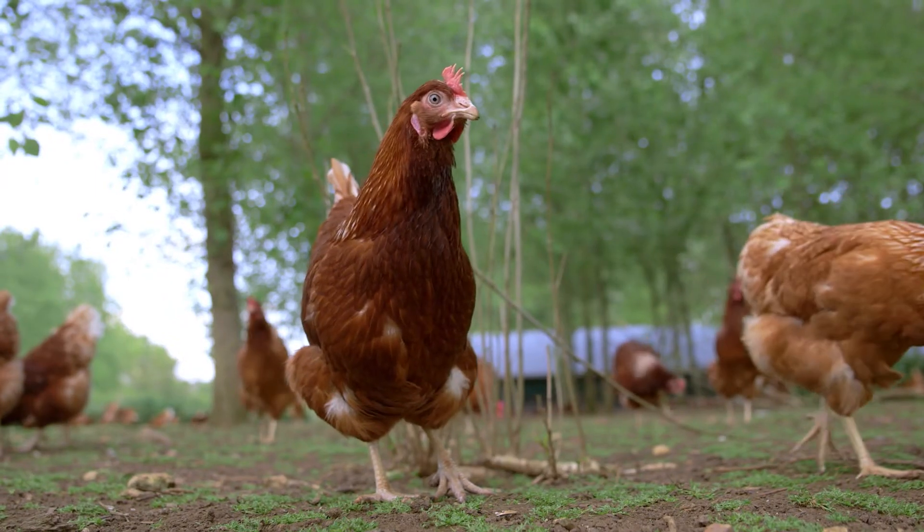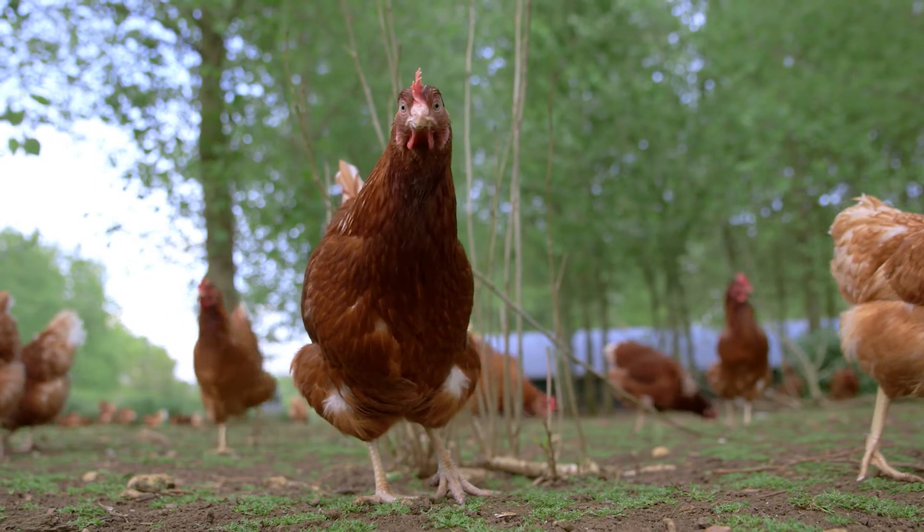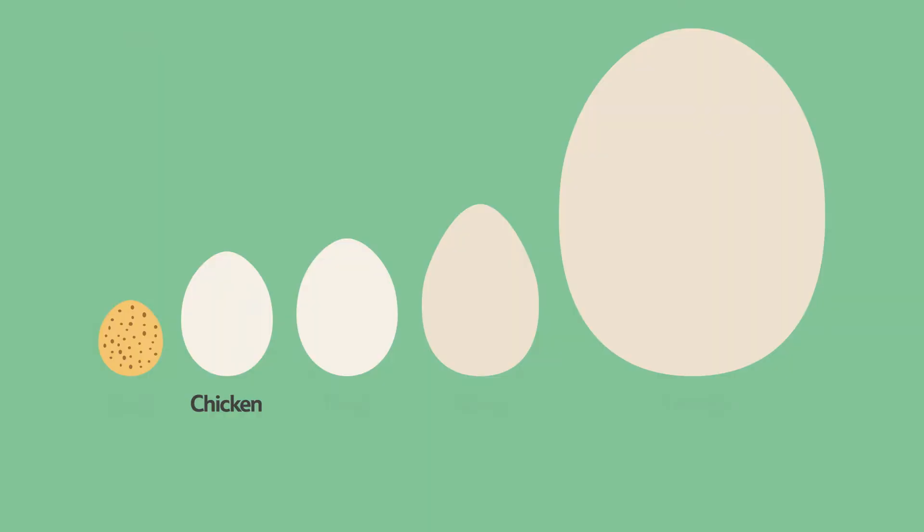Most of the eggs that we eat come from chickens. But we also eat other kinds of eggs too, such as quail, duck, goose and ostrich eggs.